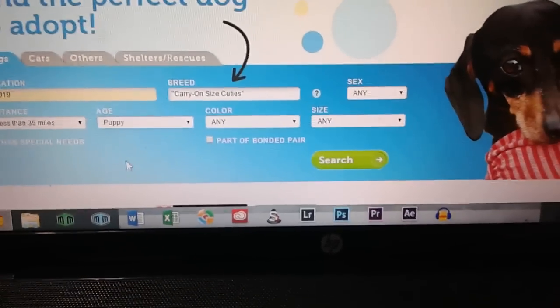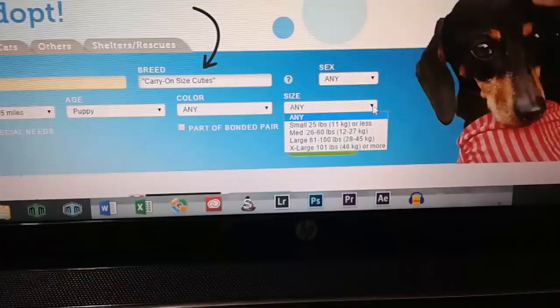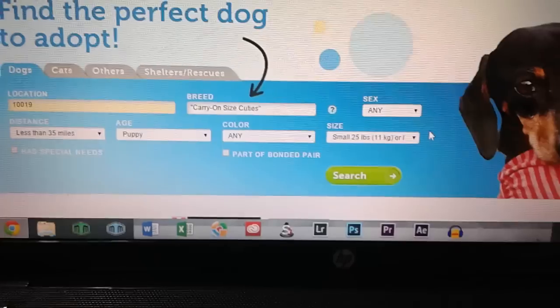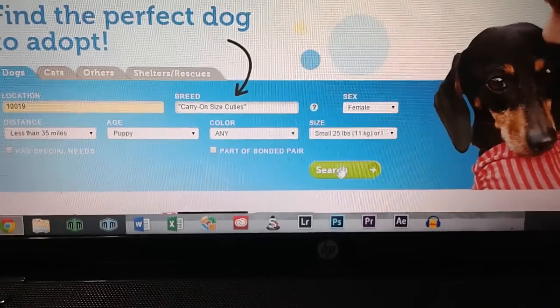I'm going to search puppies right now because they're cute. We didn't care what color our dog was. We wanted it to be small so it would be comfortable in our apartment, because we live in Manhattan. And I did want a female dog because I'm really girly and I like little girly dogs.